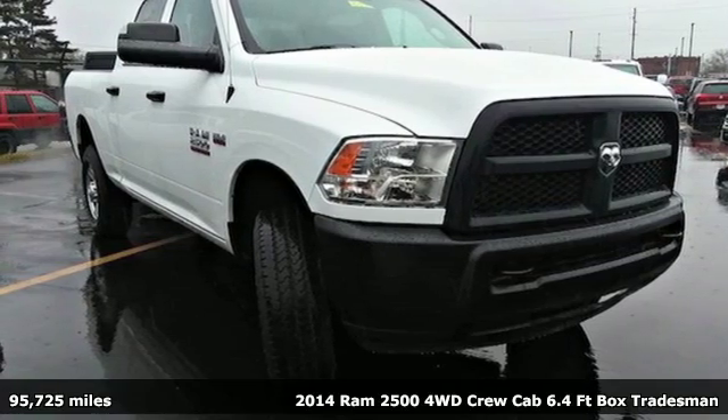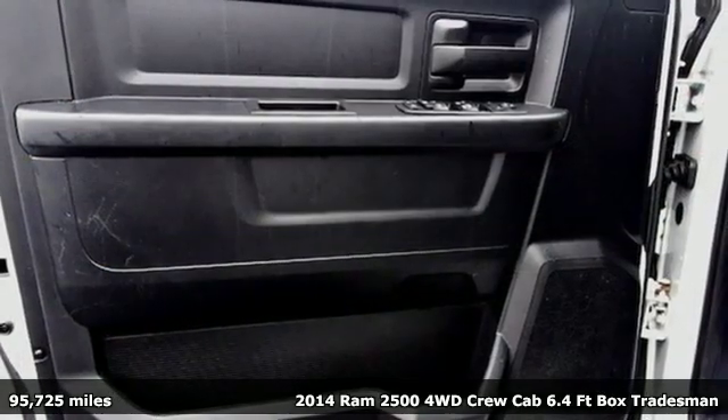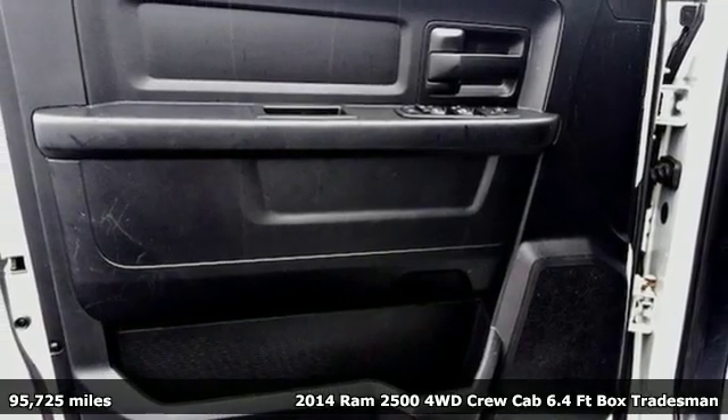It's a 2014 Ram 2500. When you need to grab life by the horns, you need a Ram.